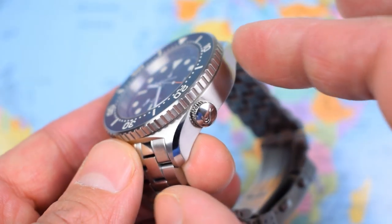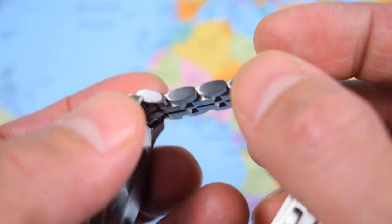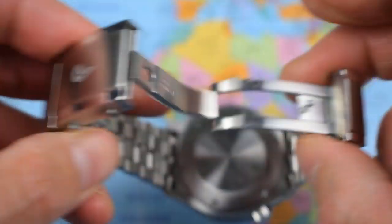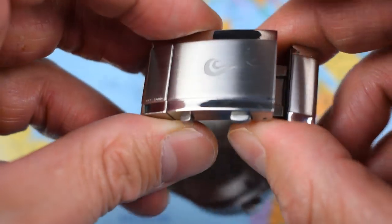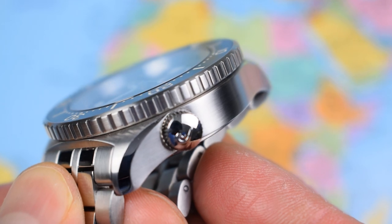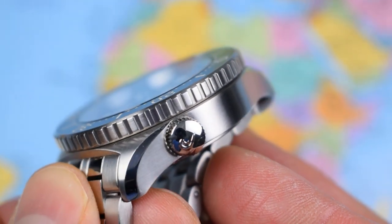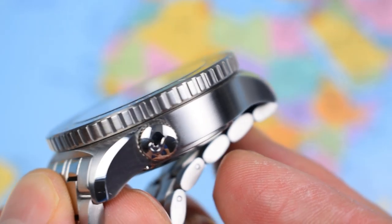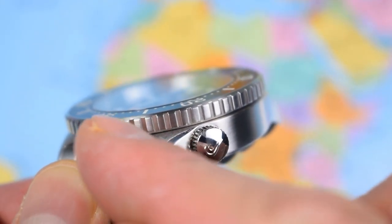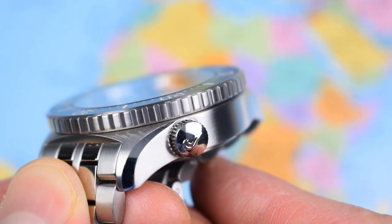316L stainless steel case, crown, bezel and full stainless steel bracelet. We've got solid end links, solid links and a diver's extension on the clasp as well — it's a proper dive watch today with a proper milled clasp. Finishing on the case is excellent. I assume it comes out of the same factory as the rest of Borealis' output and I've always praised Borealis for their consistent quality finishing. Very nice smooth brushing on the mid case, high polished chamfered edge — quite a big chamfer — and a very nicely machined bezel.